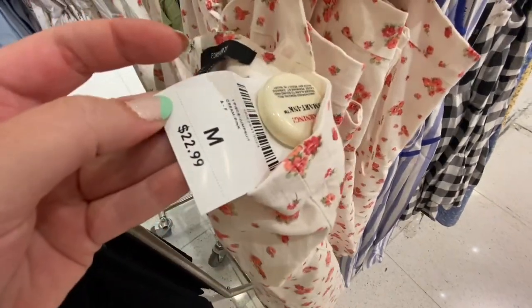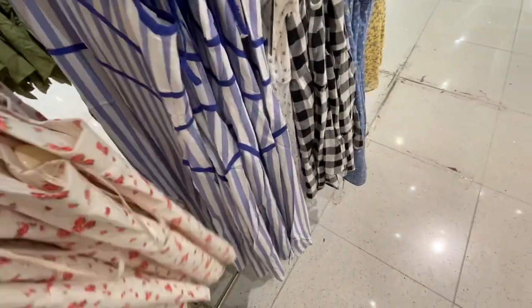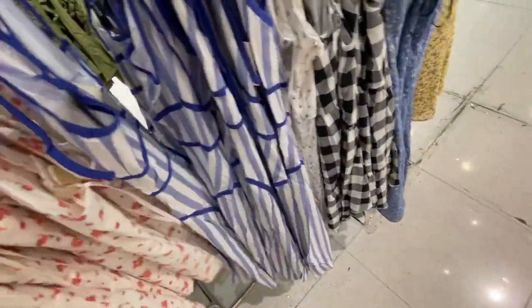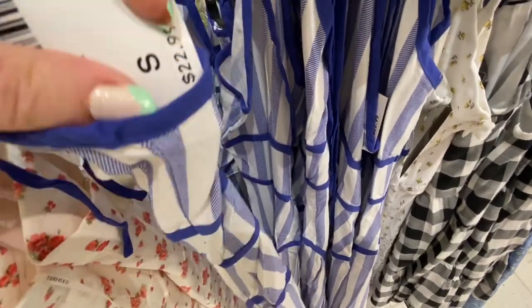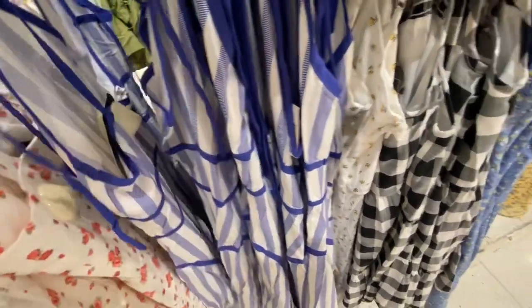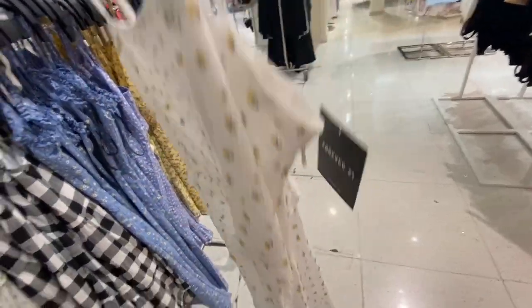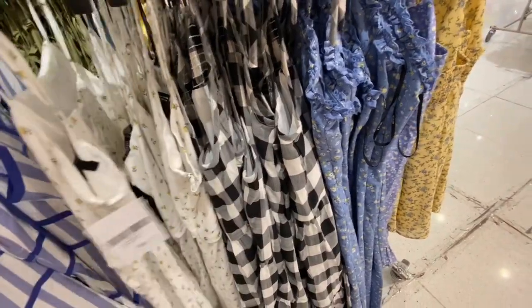So I wanted to share with you — they're $23. They have the white with the pink flowers, and they have this blue spaghetti strap dress. And this one with little yellow flowers on it, it's so cute, and it's $18.